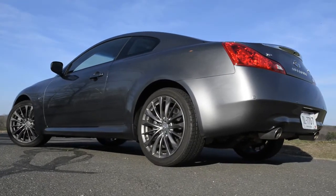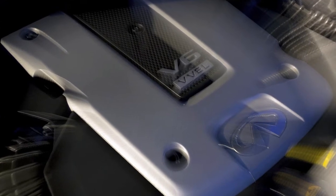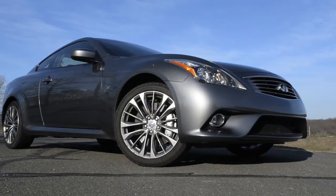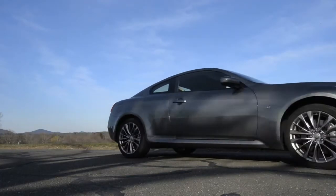Our tester's 330 horsepower 3.7-liter V6 engine hustled the coupe off the line and provided a smooth flow of power as it shifted through the 7-speed automatic transmission. Fuel economy for our tester was 18 miles per gallon city, 25 highway.